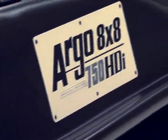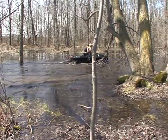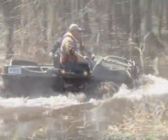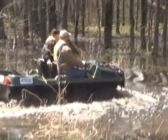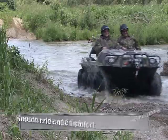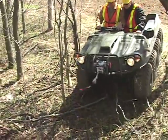These new features make an already exceptional machine even better, creating an 8x8 that has no equals. A true go-anywhere amphibious machine that's now fully road-capable where permitted by law, offering a smooth ride and comfort that is a step ahead of the market.